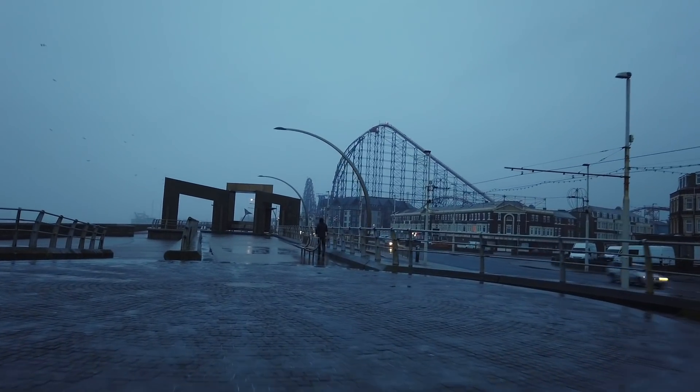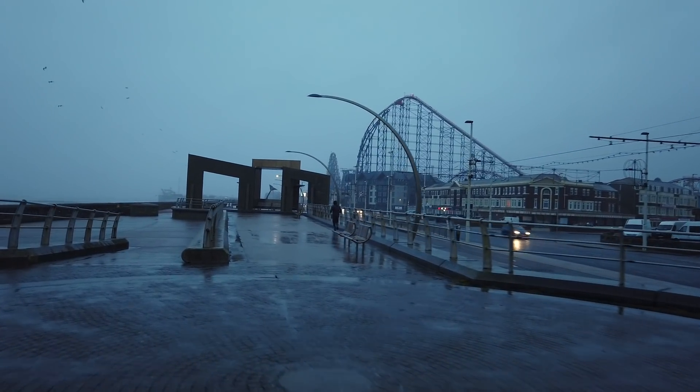I've got the wind behind me now — that was the whole idea to walk this way, so I've had the wind behind me.